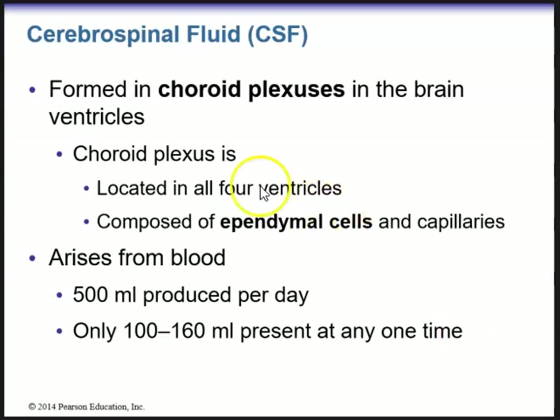The CSF is formed in the choroid plexuses in the brain ventricles, located in all four ventricles, and is composed of ependymal cells and capillaries. Cerebral spinal fluid arises from blood and about 500 milliliters is produced per day; however, only 100 to 160 milliliters are present at any one time.